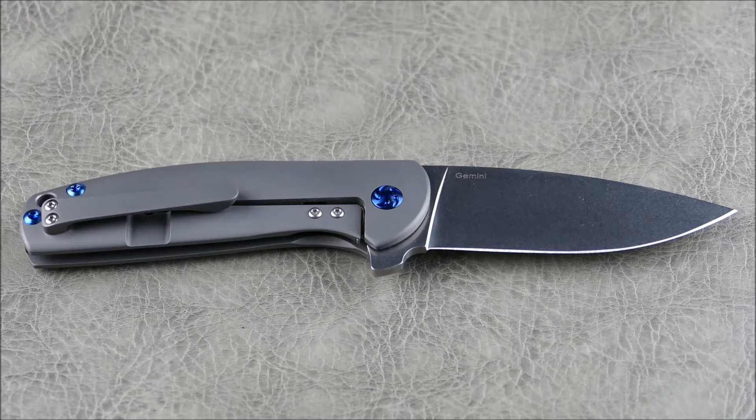Some key characteristics include a Chris Reeve-style integral lock, which is an evolution of the Walker liner lock. It has a titanium handle with an integrated frame lock, meaning the locking bar is part of the actual handle scale itself, versus being a liner sandwiched in the middle. This is the Kaiser Gemini.